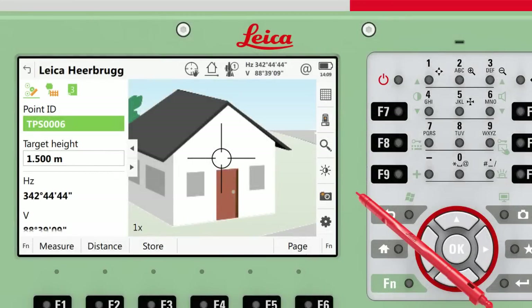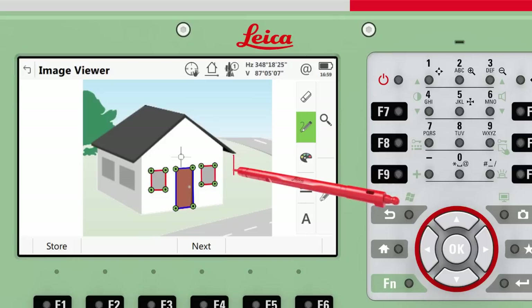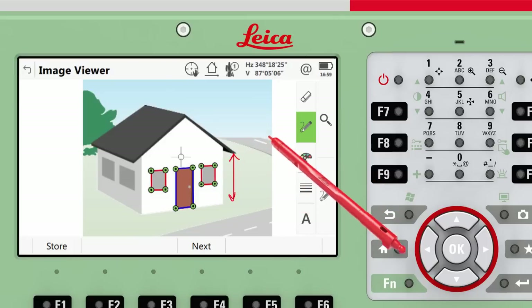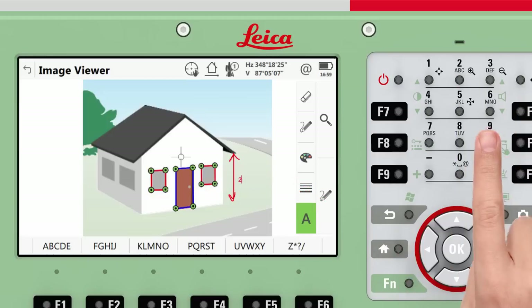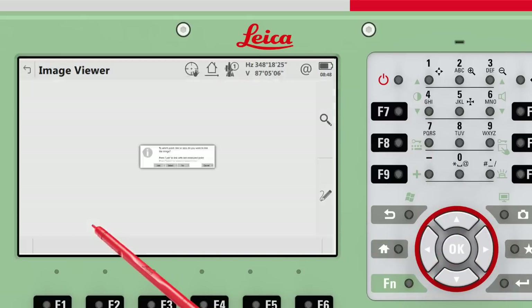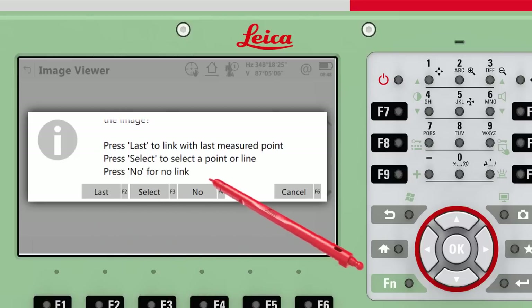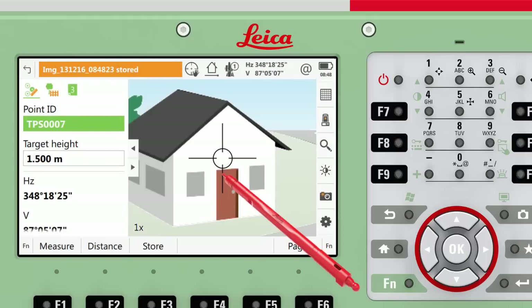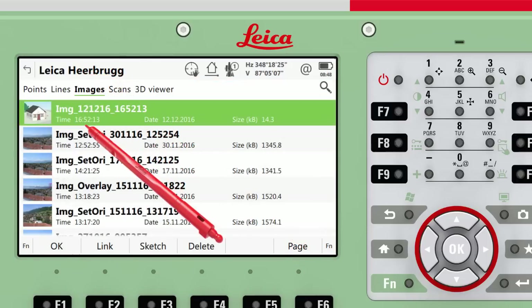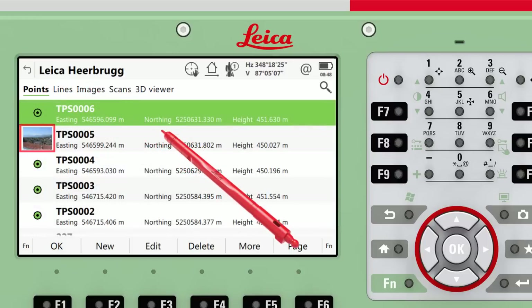Any image captured manually is first presented in the image viewer. Here you can simply preview the image before storing it, or use the sketching tools to annotate the image. The sketching tools enable you to make notes on the image by drawing or typing directly onto it, allowing you to keep your field notes nicely organised and safe. Press Store to store the image to the job, and a message will appear asking whether you want to link the image to a point. Even with no link, the image is always timestamped and referenced to the TS setup station in Infinity. In the images page of view and edit data, all stored images can be viewed, sketched on, and linked to a point, and if linked to a point, will also appear as a thumbnail in the points page.